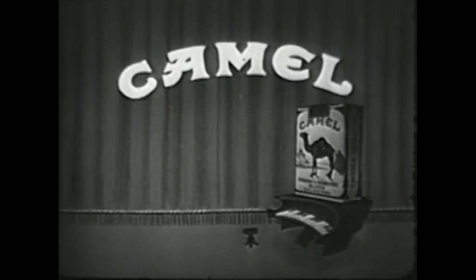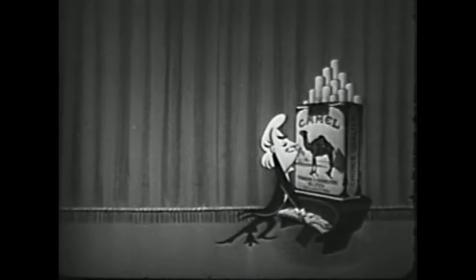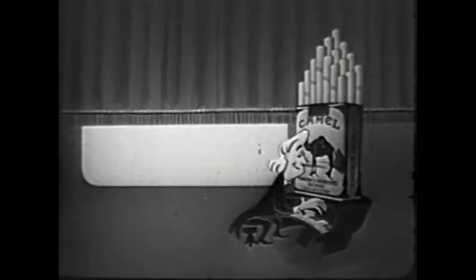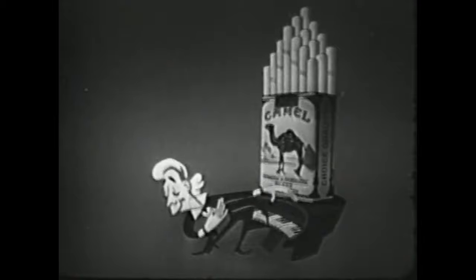C-A-M-E-L-YES! How mild, how mild, how mild can a cigarette be? Make the Camel 30-day test and you'll see. So mild, so mild, so mild that you're bound to agree that Camel suits you to a tee. Smoke Camels!